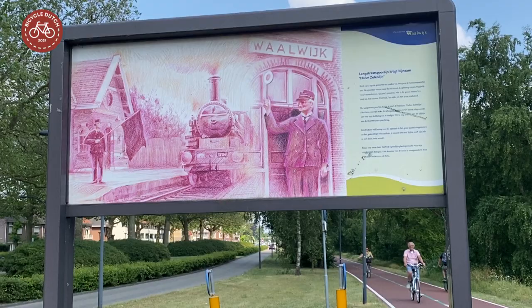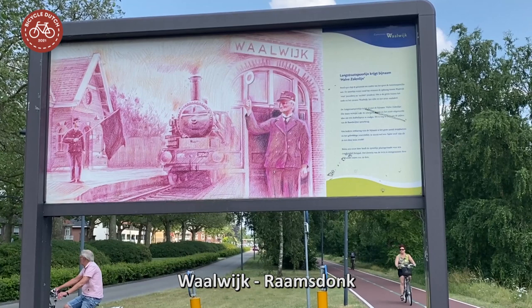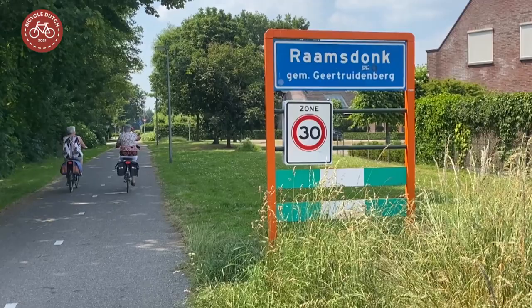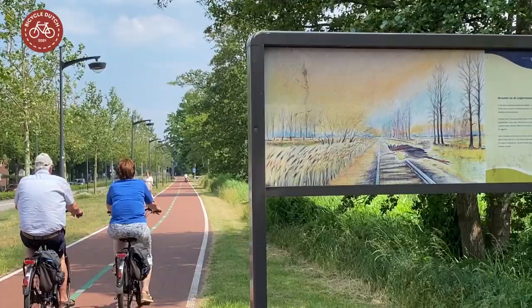Today the line is a beautiful cycle route from Waalwijk to Raamsdonk. There is a plan to extend it to Geertruidenberg, also on the former railway track — a part that has not yet been converted.